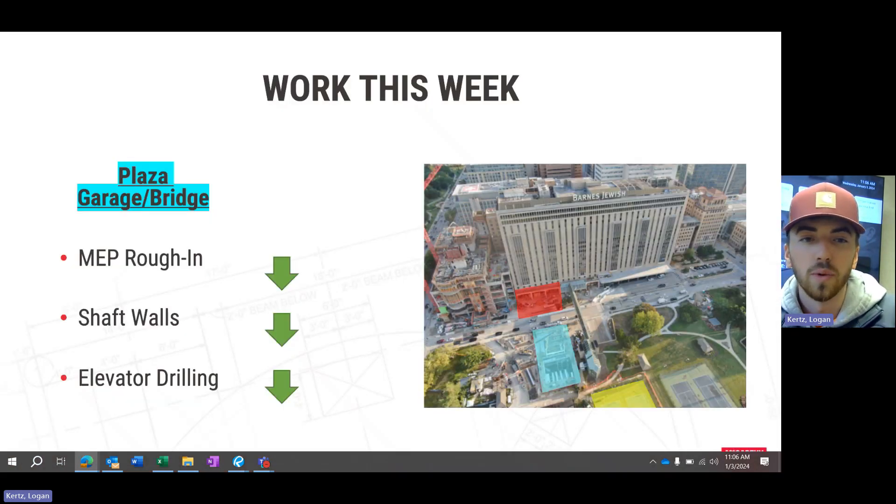Moving over to the plaza garage, the bridge MEP rough-in is ongoing. Our trade partner CNR Mechanical just had a large ductwork delivery this morning that was hoisted up on top of the bridge. Shaft walls inside the garage are ongoing — made some great progress there. Elevator drilling is still going on for the hydraulic elevators inside the plaza garage.